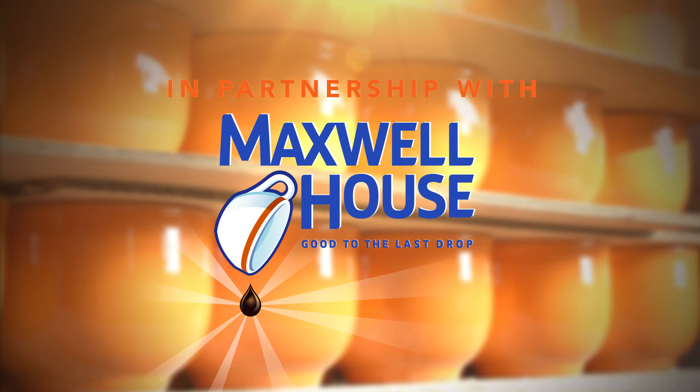Homer Loughlin China Company. Made right here. Newell, West Virginia. In partnership with Maxwell House. Good to the last drop. For more episodes of Made Right Here, go to maxwellhouse.com/made-right-here.